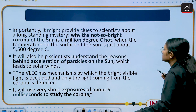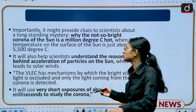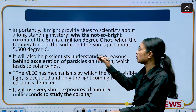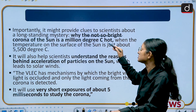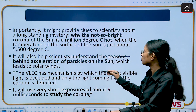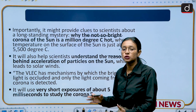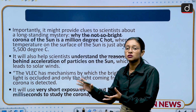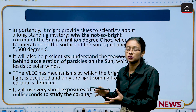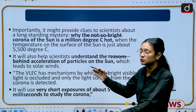Among the scientific objectives, Aditya L1 will study why the corona of the sun, which is not so bright, is millions of degrees Celsius hot. It will also study and understand the region behind the acceleration of particles on the sun and will closely study the corona mass ejection, the chromosphere, and the photosphere.